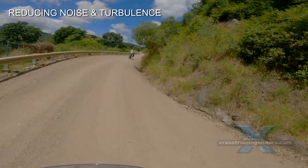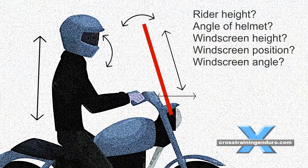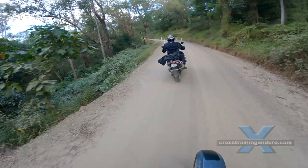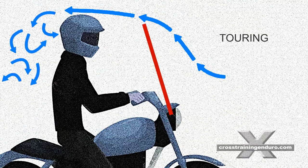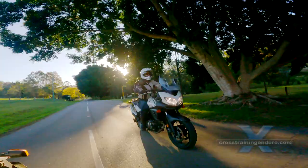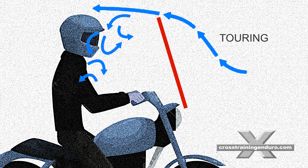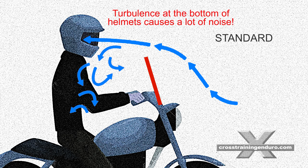A common complaint about windscreens is they can actually be louder and cause more wind turbulence. There are many factors involved: how tall is the rider, what is the angle of the helmet, how tall is the windscreen, how far forward is the windscreen, and what is the angle of the windscreen. The touring windscreen aims to direct wind at the top of the helmet or completely over it. The standard windscreen aims for a clean flow of air at the helmet and reduces wind blast against the body, but there can be problems with wind noise and turbulence. For example, a tall windscreen that is too far forward may cause turbulence around the helmet, and a standard windscreen with the wrong height can cause the same problem.